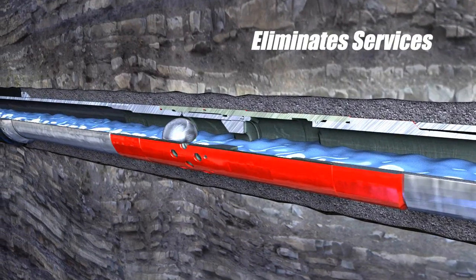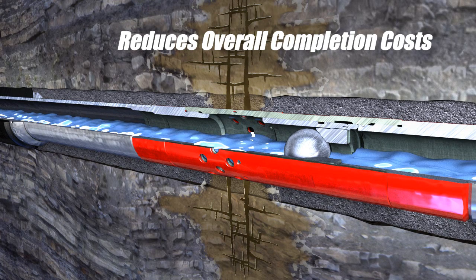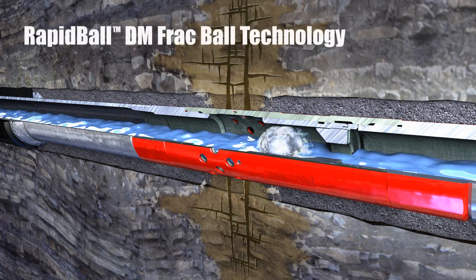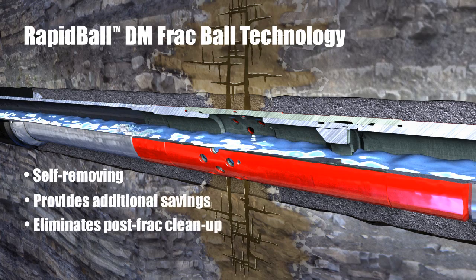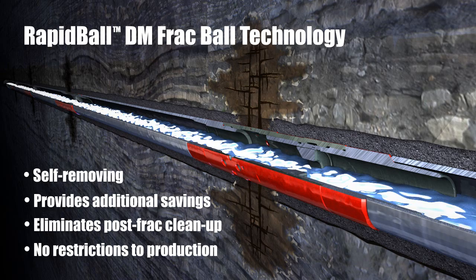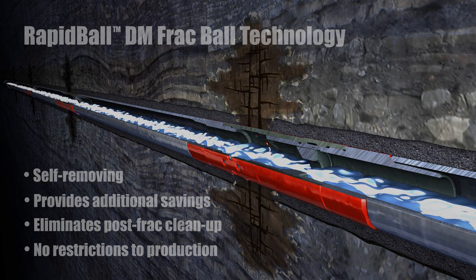Minimizing over-displacement, eliminating services, and decreasing time to production results in overall economic savings to the operator. Rapid Ball Self Removing Frack Balls are used to activate each Rapid Stage Sleeve, providing additional savings by eliminating post-stimulation cleanup trips, while helping ensure no restrictions to wellbore production.